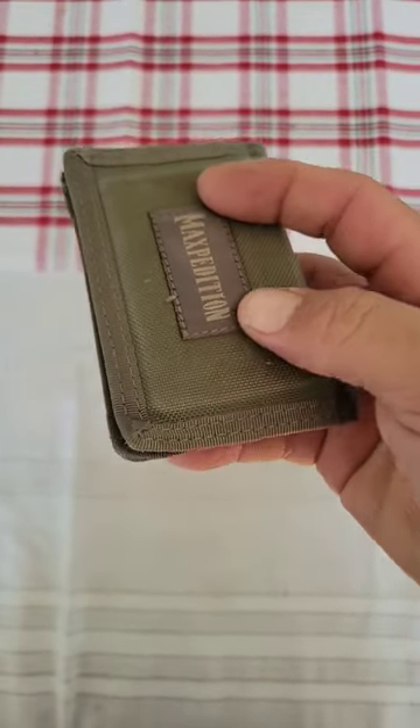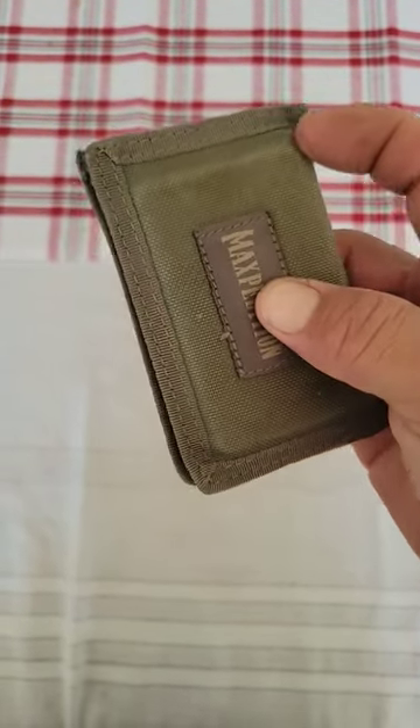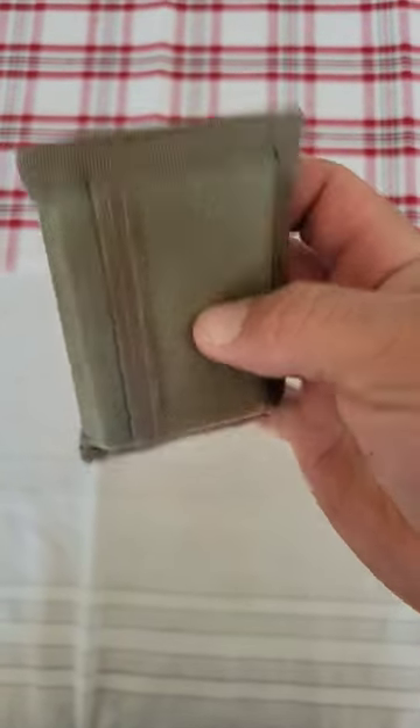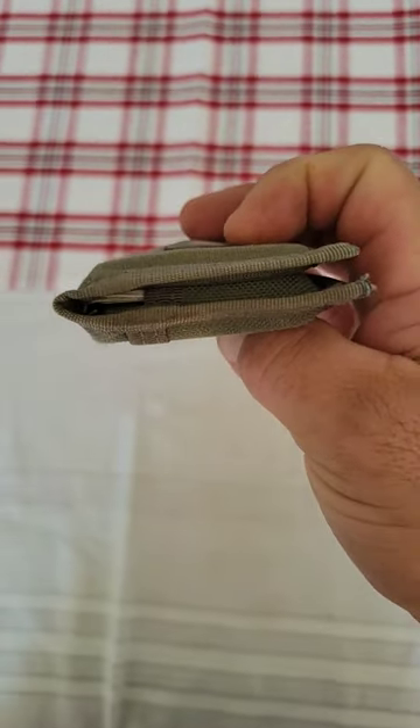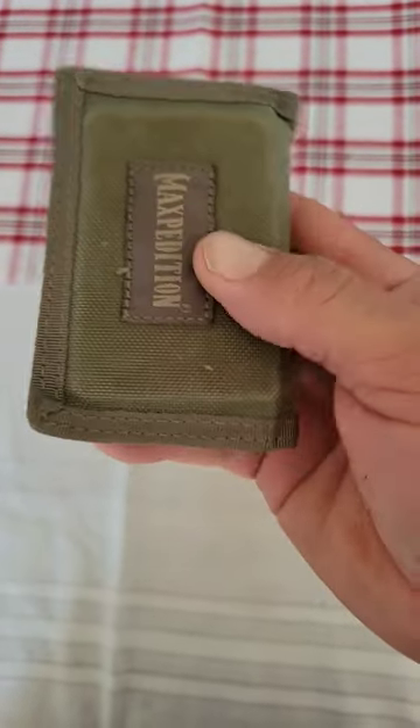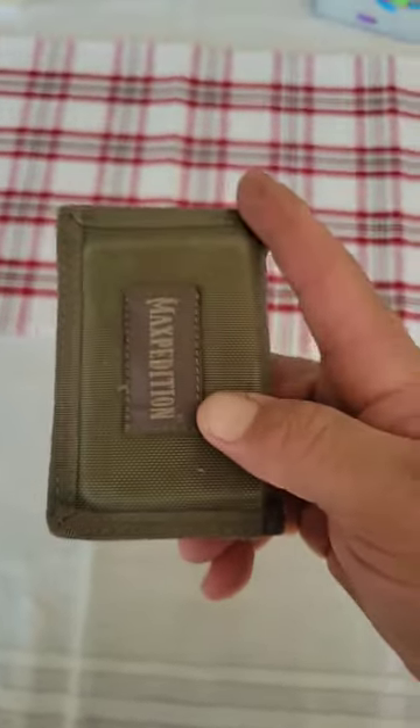The Maxpedition Micro has been an amazing wallet. I've been carrying this for about two years now and it really hasn't taken that much damage. I've got way too many cards on the inside. Not much room for cash, but fits nice and tight in the back pocket. It's a good little deal.